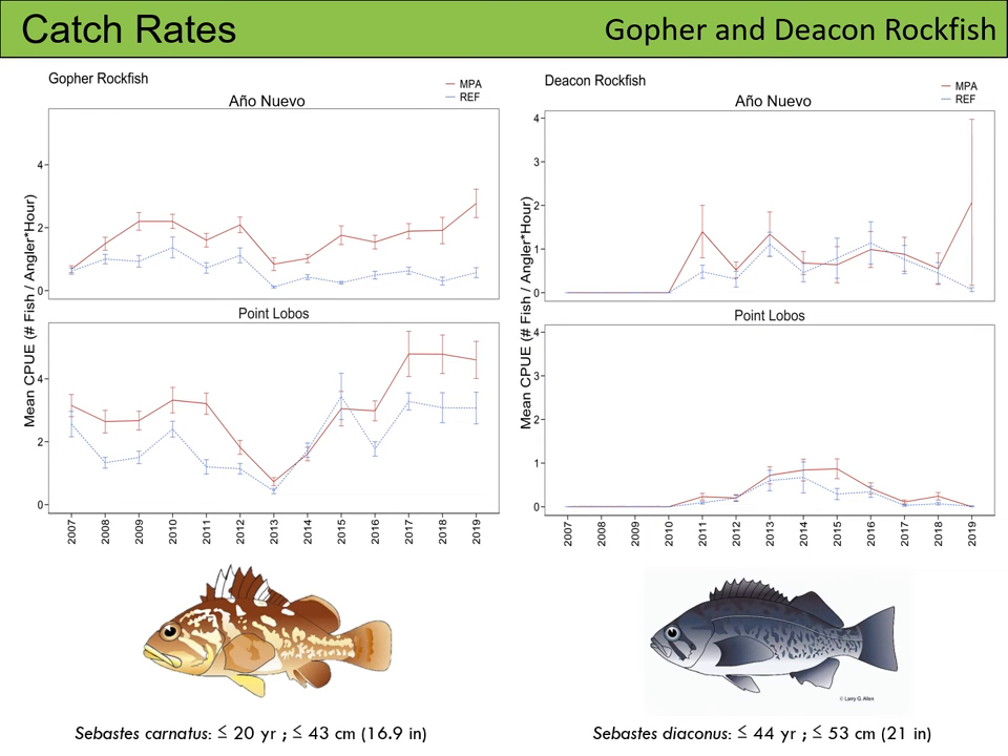For our first comparison, we're going to look at catch rates between gopher rockfish, which are on the left, and deacon rockfish, which are on the right, at Ano Nuevo and Point Lobos. The general trend is that both the MPA and reference lines track each other fairly well at Ano Nuevo and Point Lobos for both species.